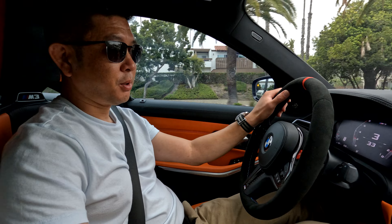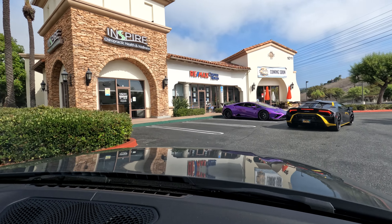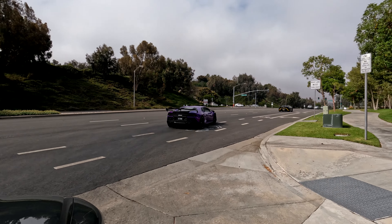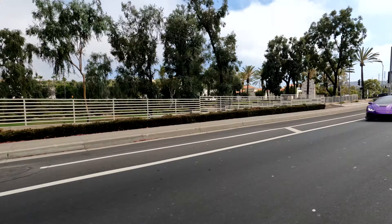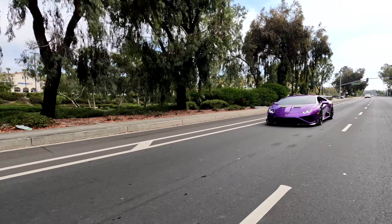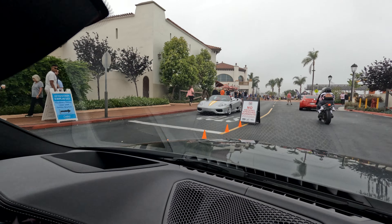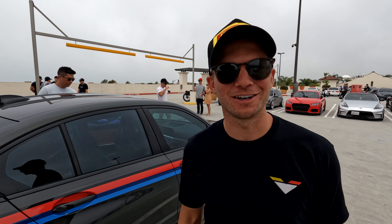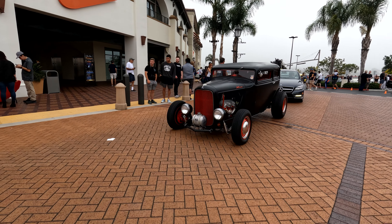We're meeting up with Cole with his purple Huracan EVO. Hey everybody, Jay Brooks here with Vorsteiner. We're out here at the South OC Cars and Coffee, hanging out with people, being back in person which we haven't been in a while, and checking out all the new cars, old cars, and bikes.